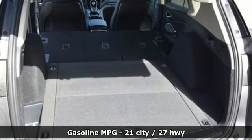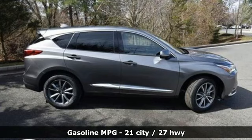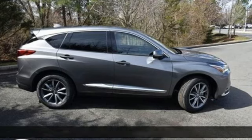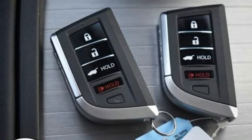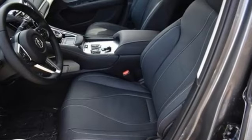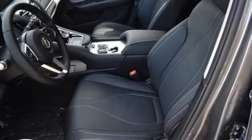Features include automatic transmission, four-wheel drive, integrated navigation system with voice activation, Wi-Fi hotspot, heated leather sport bucket front seats, auto-dimming rearview mirror, and streaming audio.